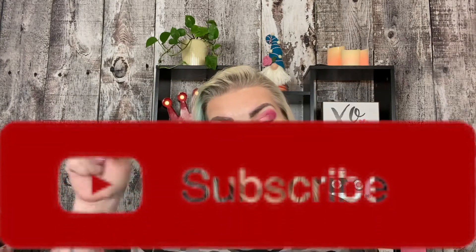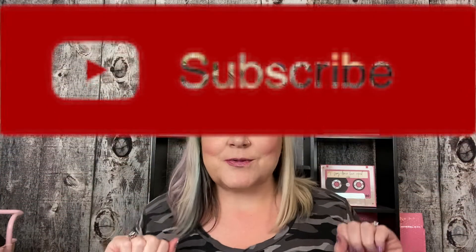Hi, welcome to Rhonda Said. I'm Rhonda. I love saying things and I'm super glad to see you here today. I hope you're having a great day or day of your choice. Please like, comment, subscribe and ring the bell down below. I would seriously appreciate it.